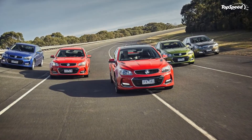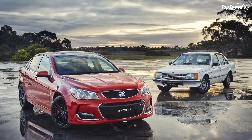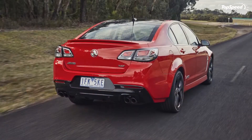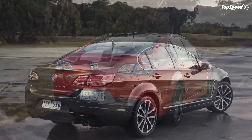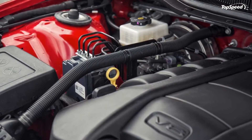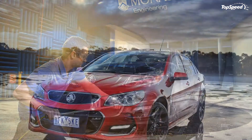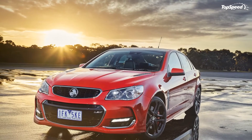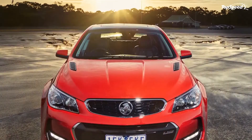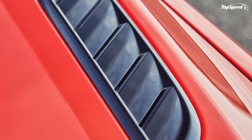The nameplate will live on, but the next generation of the Commodore will be built in Germany and won't have nearly as interesting a lineup of engines. Love it: all V8 models now have the better LS3 V8, SSV Redline tweaks really do look good, good value for money. Leave it: HSV versions are far too expensive, interior quality isn't spectacular and could at least offer higher quality materials as an option, and still no Maloo in America.